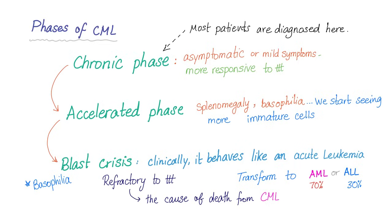There are some phases of CML. First, the chronic phase — patients are usually asymptomatic or have mild symptoms, and this phase is very responsive to treatment, especially with tyrosine kinase inhibitors. Most patients are diagnosed in this stage. If untreated, they progress to the accelerated phase, where they develop splenomegaly, basophilia, and more immature cells appear. If not helped here, they go to the blast crisis, which is deadly.